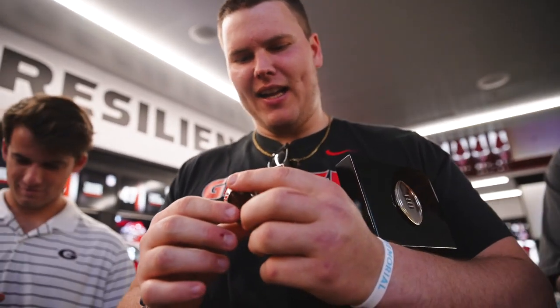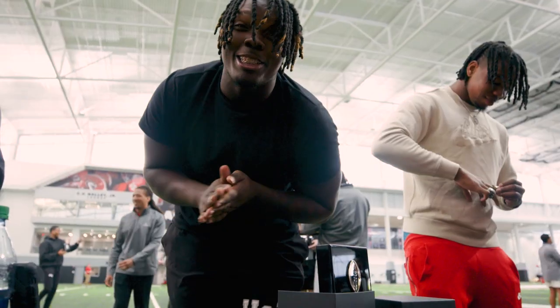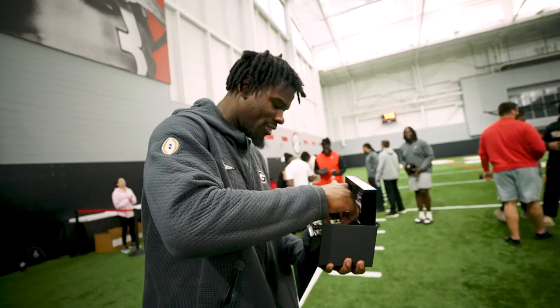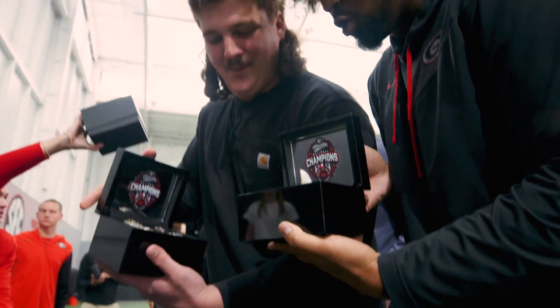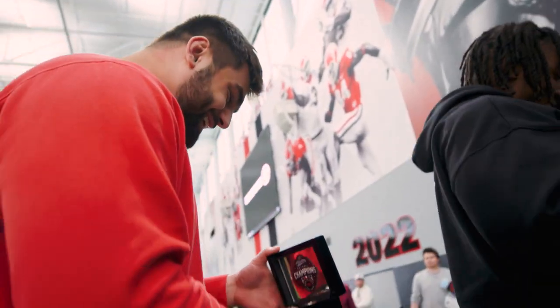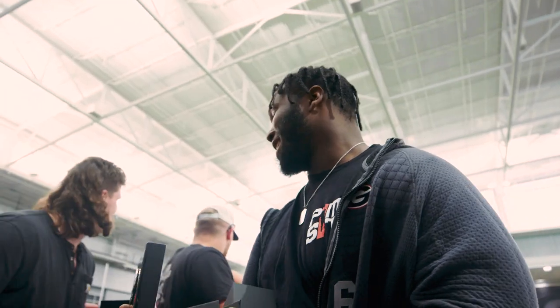Oh my god! That's crazy. No G! My favorite part is the side right here — 2020 Hollywood, got the Hollywood. That's insane.